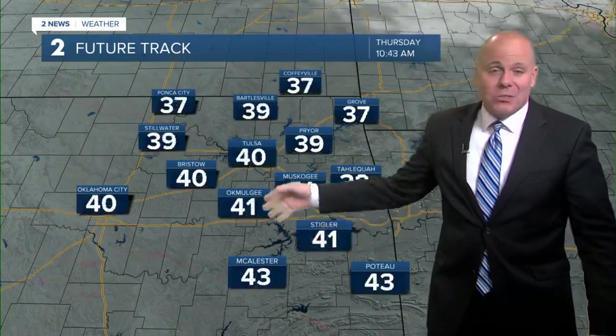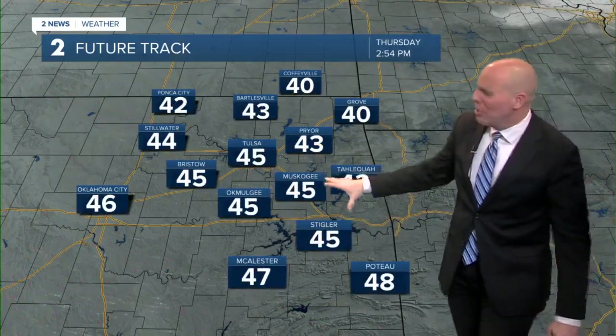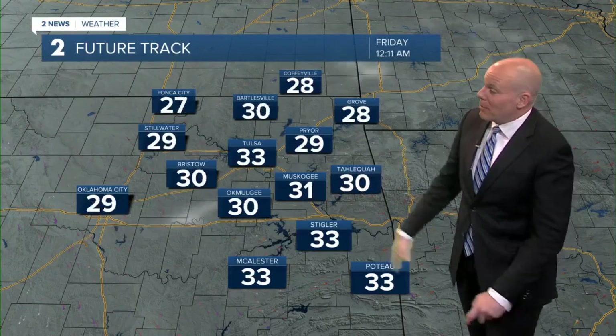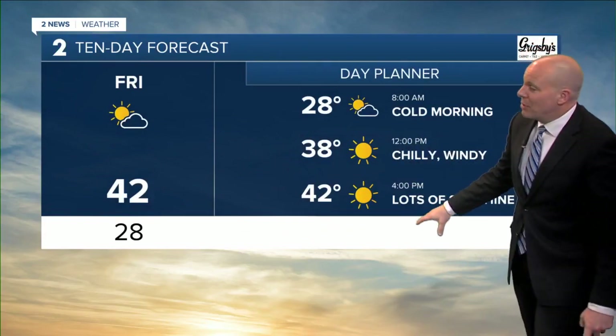As we go through the day today — yesterday we made it up to 47 for the high. Today I think just a little bit cooler, mid-40s for highs this afternoon, and then we'll drop right back down into the 30s tonight. Eventually some of us will end up into the 20s again for tomorrow morning, and then we'll warm it back up probably into the low 40s for highs going into tomorrow afternoon.